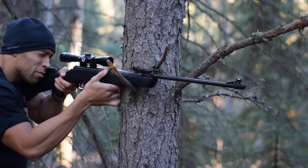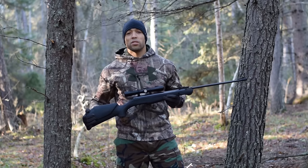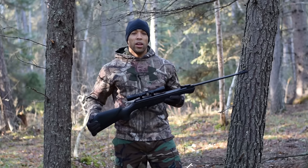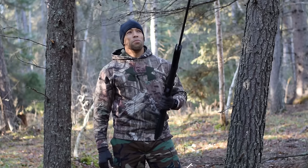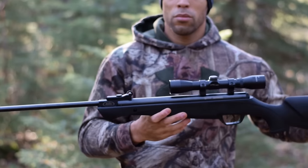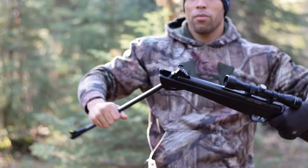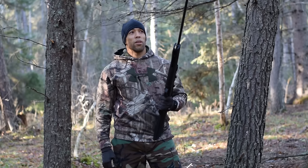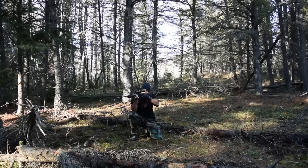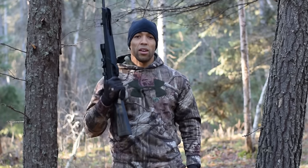In Canada, any air rifle that shoots over 500 feet per second is considered a non-restricted firearm and you will need a license. Under 500 fps you don't need a license, though with those you're really looking at squirrels and smaller game. If you want serious power you need a non-restricted license at minimum. Higher caliber air rifles in the .25 range can cost several hundred to over a thousand dollars but can take large game.